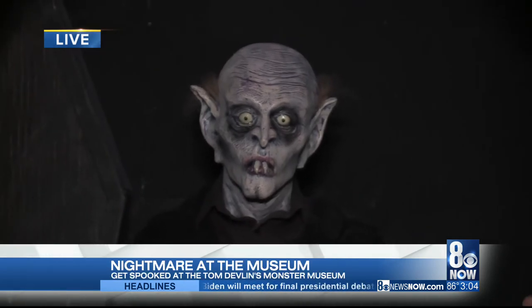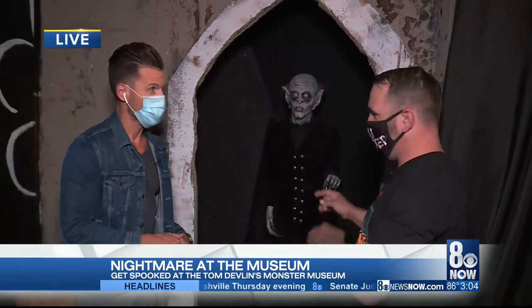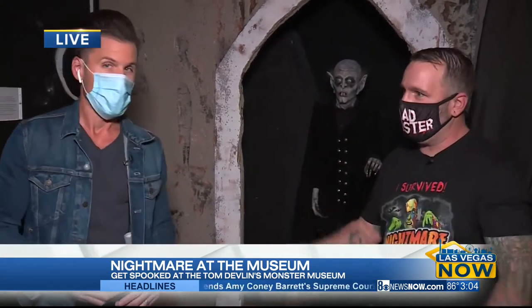Who is this guy we're looking at right here? Nosferatu — Graf Warlock himself, Maxwell Shrek. Everything within the museum I've custom sculpted. It's all one-of-a-kind works of art. You won't find it anywhere else.